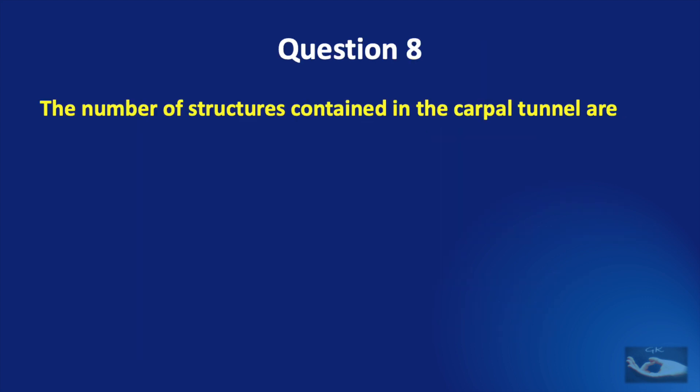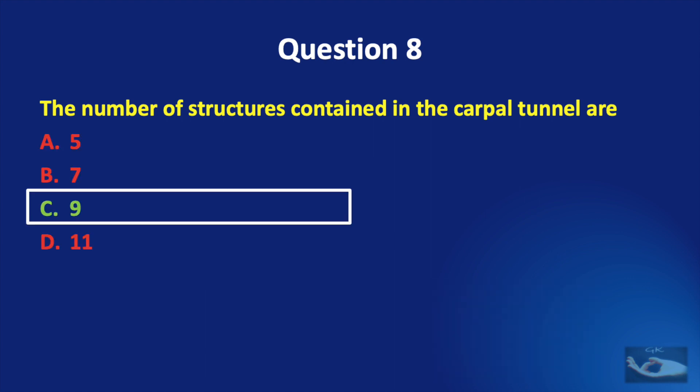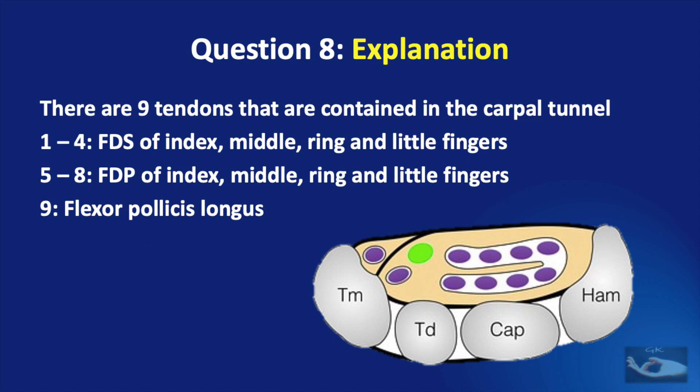Question number 8: how many structures are contained in the carpal tunnel — 5, 7, 9, or 11? The answer is 9 tendons: the flexor digitorum superficialis of the index, middle, ring, and little fingers; the flexor digitorum profundus of the index, middle, ring, and little fingers; and the flexor pollicis longus tendon. Including the median nerve brings the total to 10 structures.